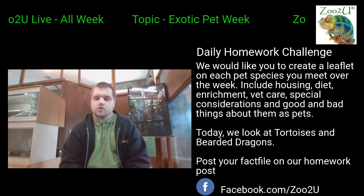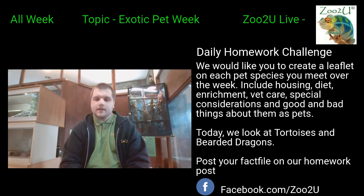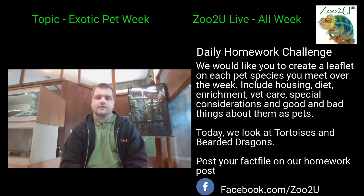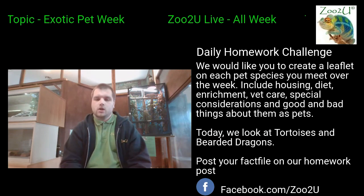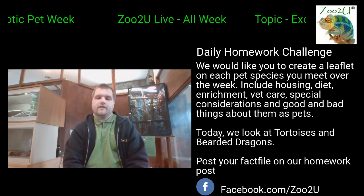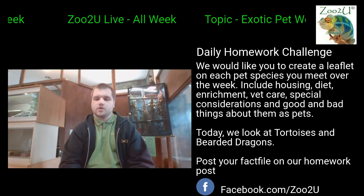Before we meet both of our animals today, let's talk about the daily homework. We want you to create a leaflet on each pet species that you meet. We want them to include things such as housing, diet, enrichment, vet care, special considerations, and pros and cons.